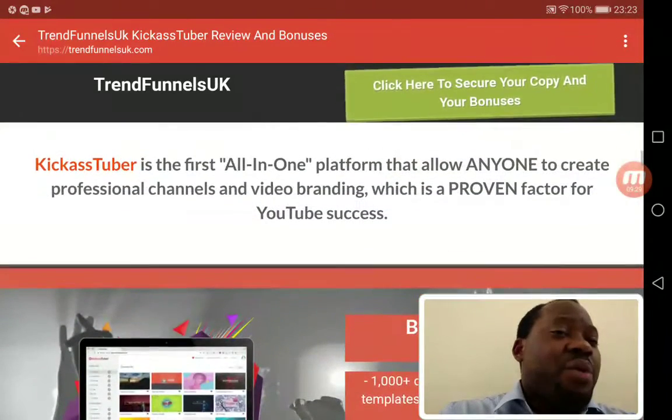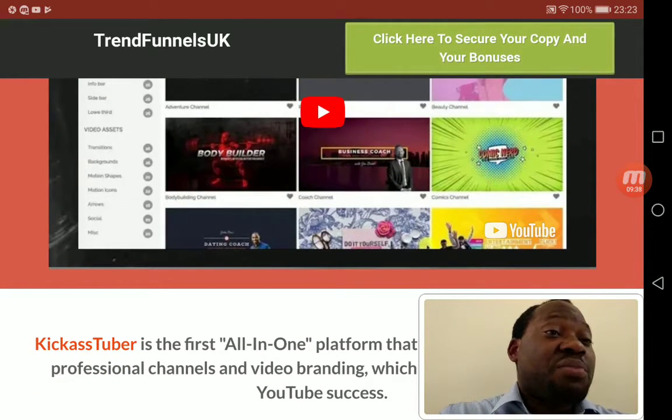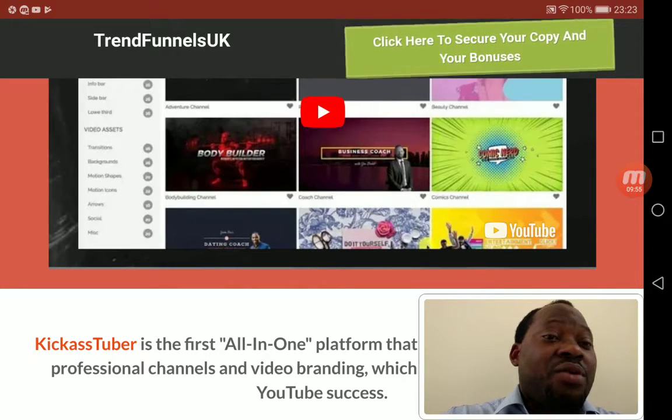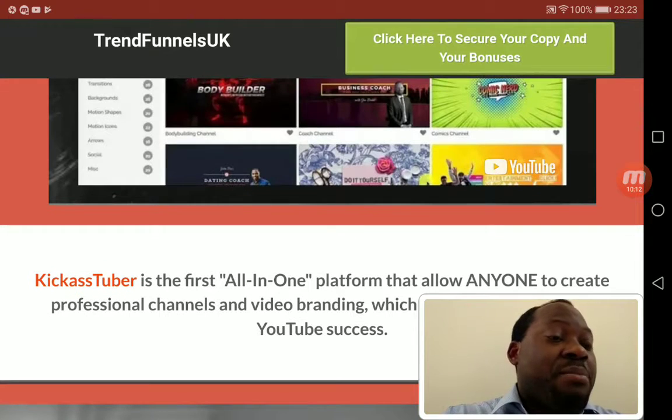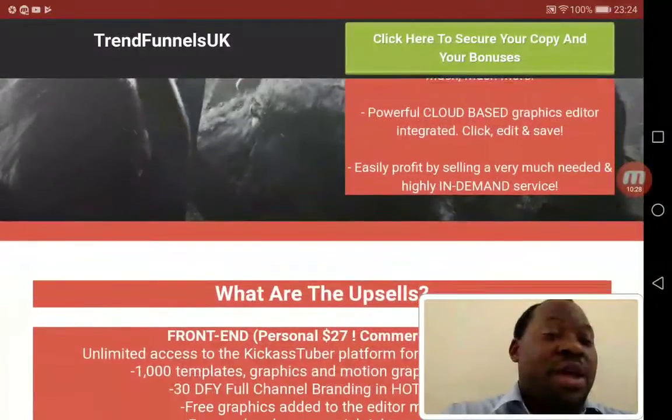Feel free to click the link below and watch the demo video. If you want to rank your video on YouTube, you need this — you don't need to waste time looking for a professional graphic designer. Can you use this as a newbie? Yes. Will it make your video rank immediately on its own? No — that's the reason I've put together my bonuses, which work in conjunction with the Kick Ass Tuber software to help you rank.